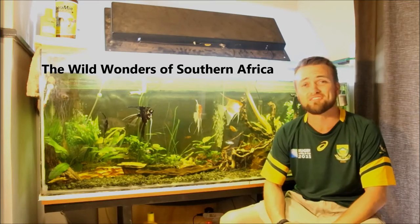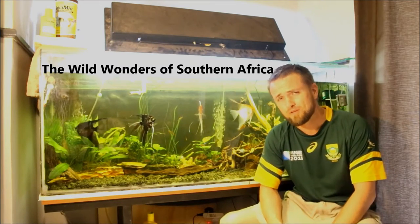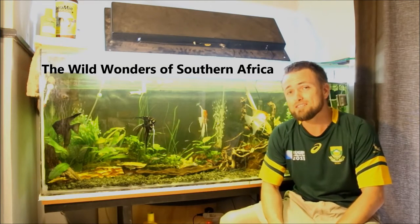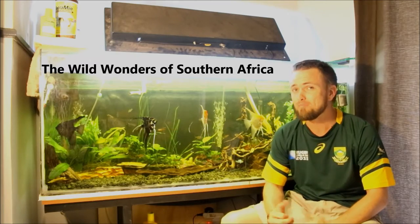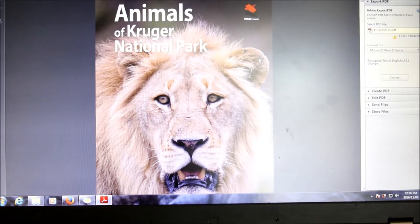Hello everyone and welcome to another episode of the Wild Wonders of Southern Africa. In this episode I'm doing a book review on an exciting book that's going to hit your shelves soon — it is a book about the animals of Kruger National Park by Keith Barnes. Here's my review of Keith Barnes's book Animals of the Kruger National Park.